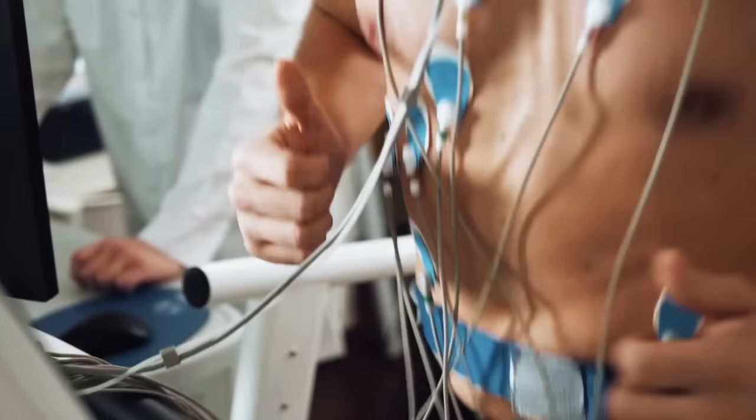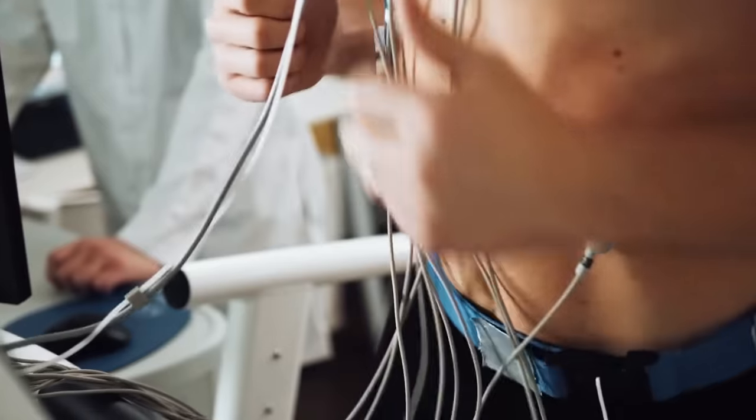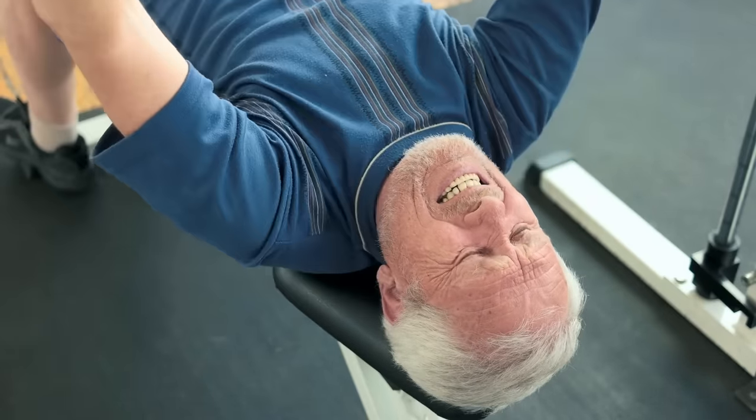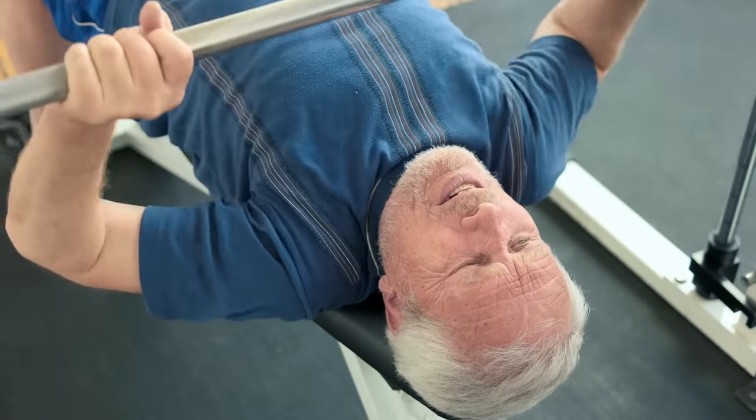So there you have it — five tips to help grow your chest for men over 40. Although they aren't mind-blowing, recent research allows us to understand deeper mechanisms of hypertrophy and apply this newfound information to optimize our chest training in order to achieve the desired result.